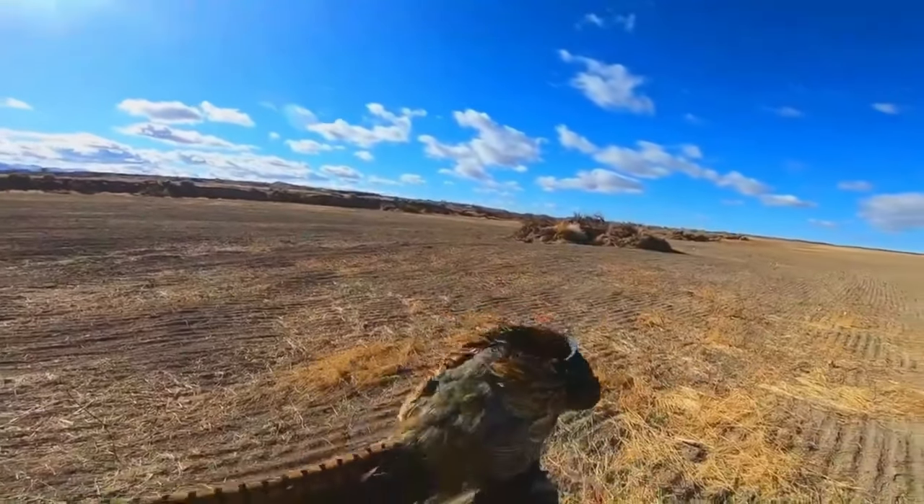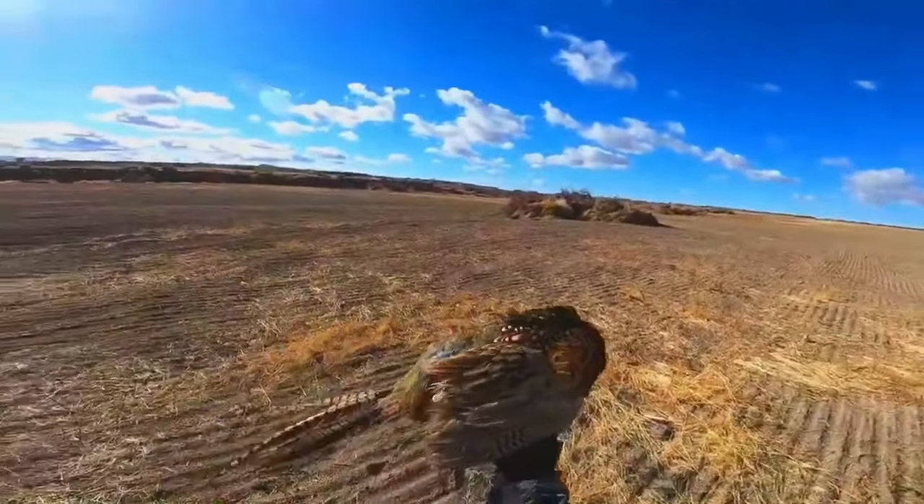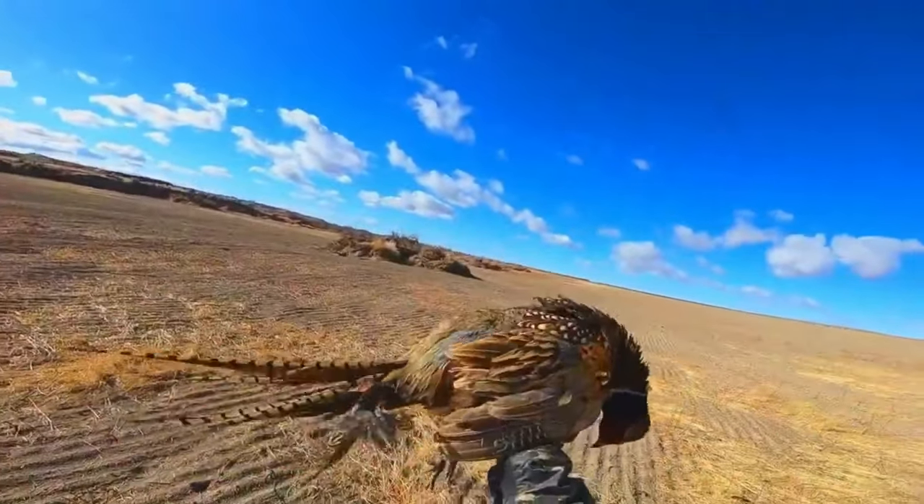I hope you can hear me. But yeah, I got a running rooster. We're training a new dog so it's a challenge, but hey, we got a bird down.